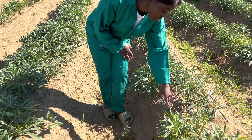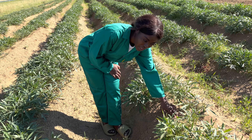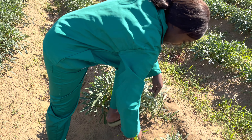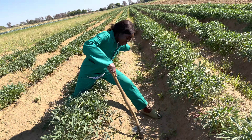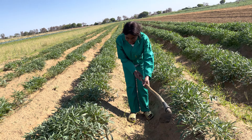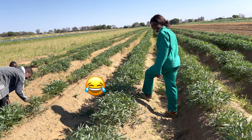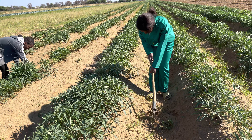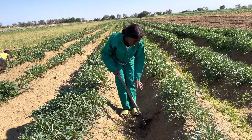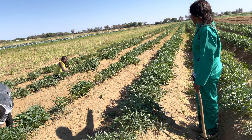We remove the grass with our hands from here — when it's close to the sweet potatoes we use our hands because we don't want to damage them if we use any tools. So here you just use your hands and remove the grass like this. The sweet potatoes are safe and won't be damaged. We need to do this all the way to the end.